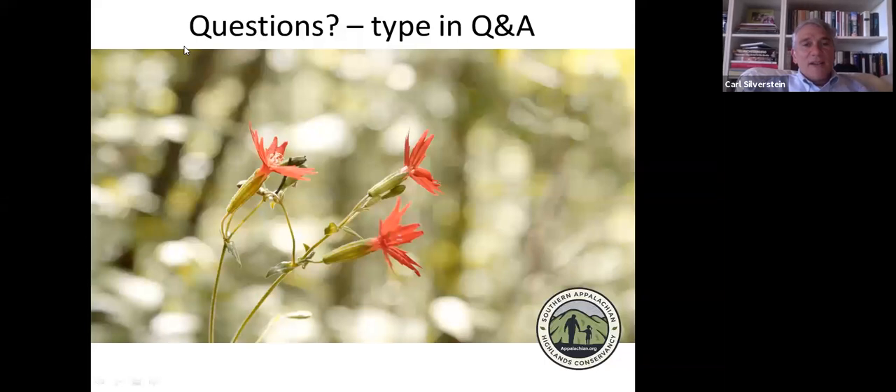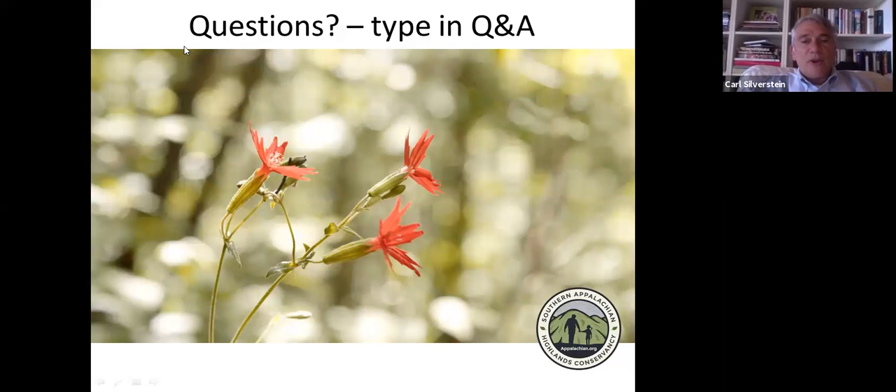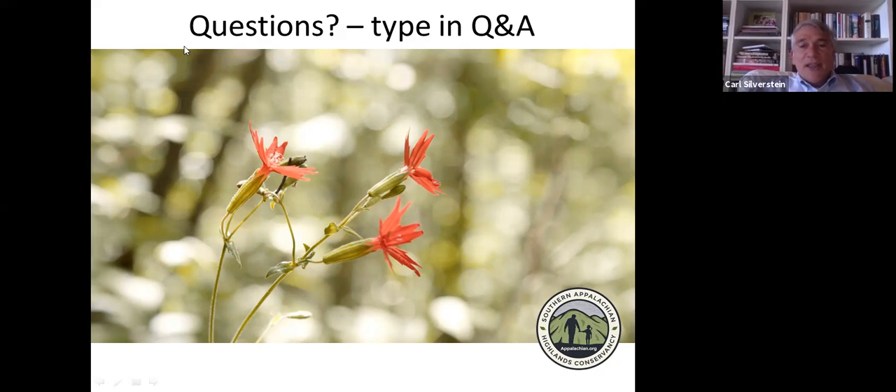Thank you so much, Honey and Hannah, for your excellent presentations. For everybody who's signed on and has been watching the webinar, we're so grateful for your interest in what we're doing and in this property. There have been a lot of great questions asked. One question that has come up many times is an estimate of when bike trails might be completed on the property and when people might be able to visit as a public place.